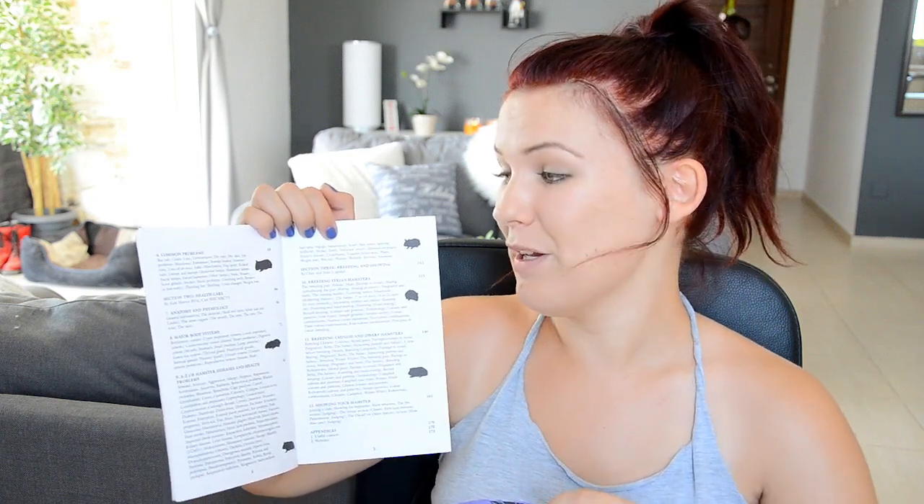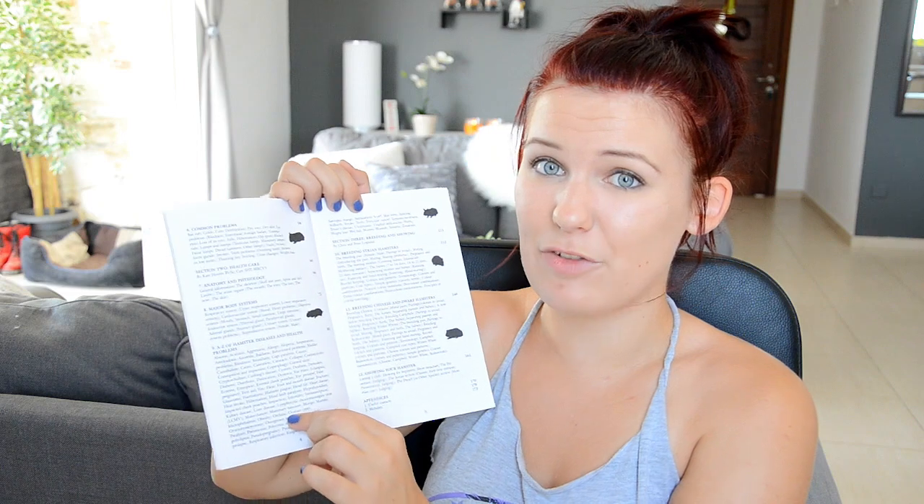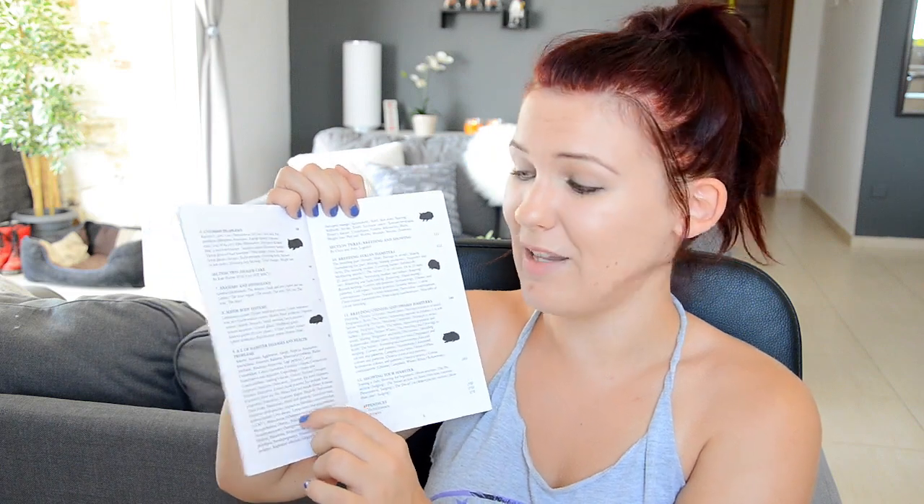Then we have section two, which is healthcare, and for me this is the big selling point of the book because it's the most useful section and it's the section that will not go out of date — it's always going to be useful to you. This section includes the anatomy and physiology of hamsters, major body systems, and the A to Z of hamster diseases and health problems. The majority of the most common ones are covered here, and this is definitely the most useful chapter in the entire book. I am always going back to this section — read that section first if you have or are planning to buy this book.